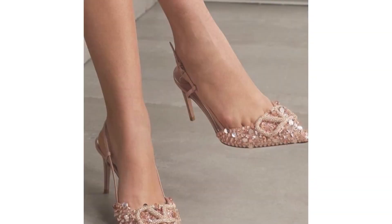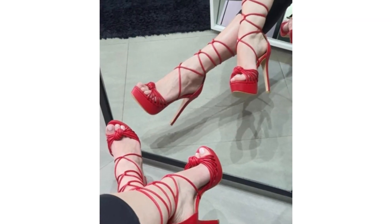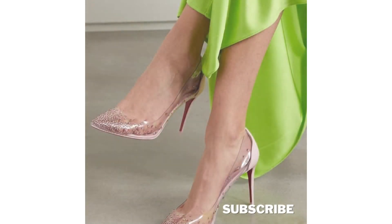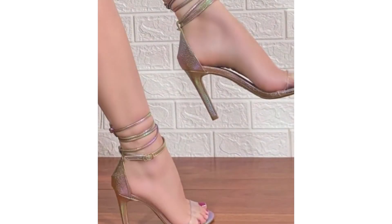Don't miss out on the opportunity to revolutionize your party look with these stunning high heel sandals that are destined to become the cornerstone of your fashion arsenal. Make sure to like, subscribe, and hit the notification bell for more fashion insights and style inspiration. Let your journey to fashion excellence begin.